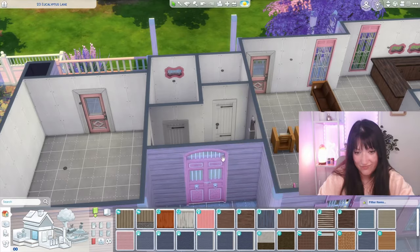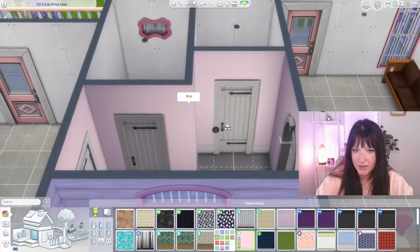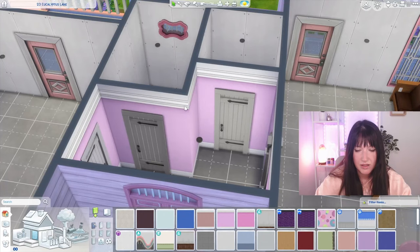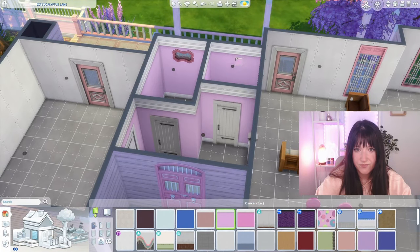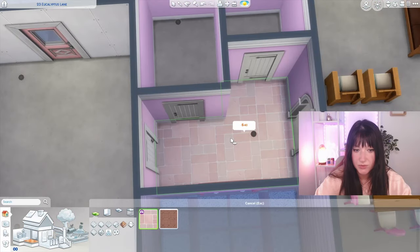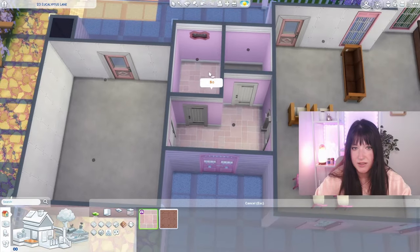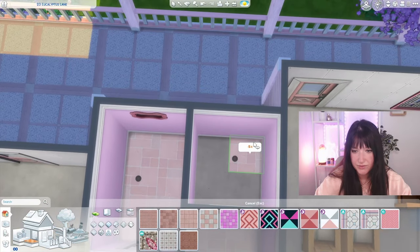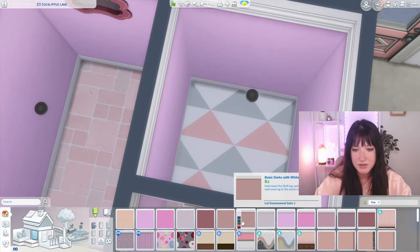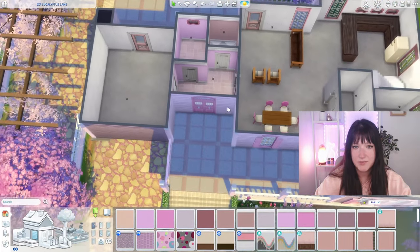But if you thought we were finished with pink, you were wrong - because we still need to do this little area. The pink from Pastel Pop Kit is really nice - this is like a mauve color which is nice but I really want to go for something like this. I'll do the same wallpaper in this area. We have this very cute stone from some kit - I'll put it in the entrance and in our laundry room. For the bathroom I'll use a different pink - I really like this maximalist style.